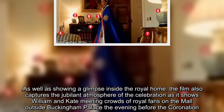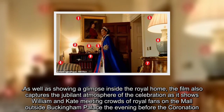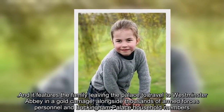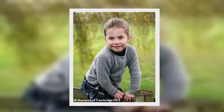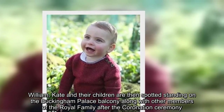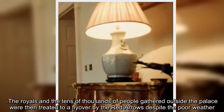As well as showing a glimpse inside the royal home, the film also captures the jubilant atmosphere of the celebration as it shows William and Kate meeting crowds of royal fans on the mall outside Buckingham Palace the evening before the coronation. It features the family leaving the palace to travel to Westminster Abbey in a gold carriage, alongside thousands of armed forces personnel and Buckingham Palace household members. William, Kate and their children are then spotted standing on the Buckingham Palace balcony along with other members of the royal family after the coronation ceremony. The royals and the tens of thousands of people gathered outside the palace were then treated to a flyover by the Red Arrows despite the poor weather.